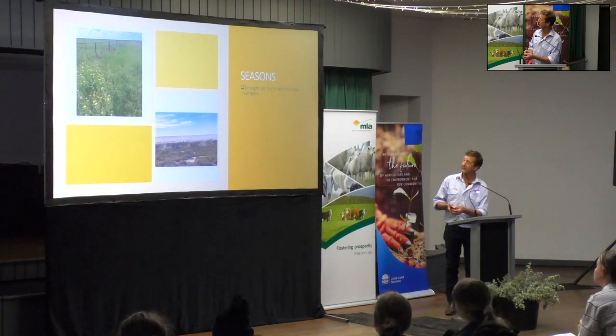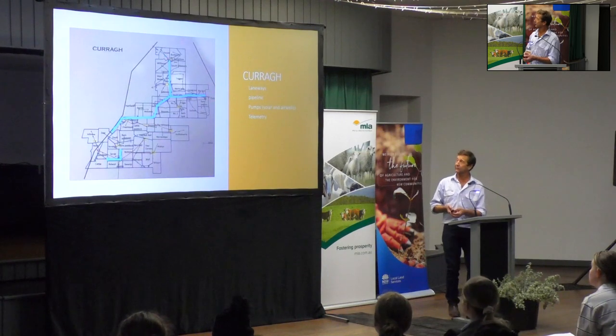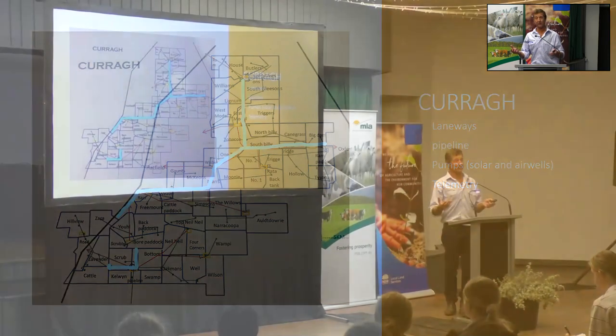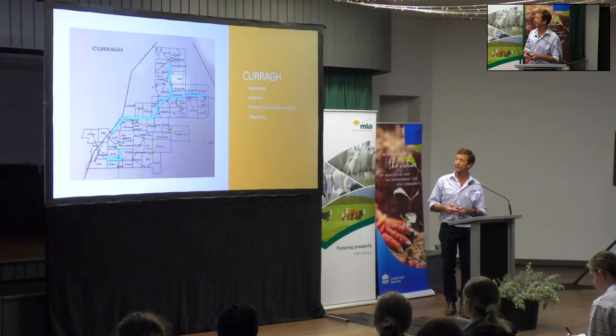That's the laneway we put in. We've built a new wool shed at Currar on the eastern end of the map. Before that we were shearing at Blue Bush with eight shearers, and six shearers at Oakdean on the south-western side of the map - so we essentially had two teams going at once.